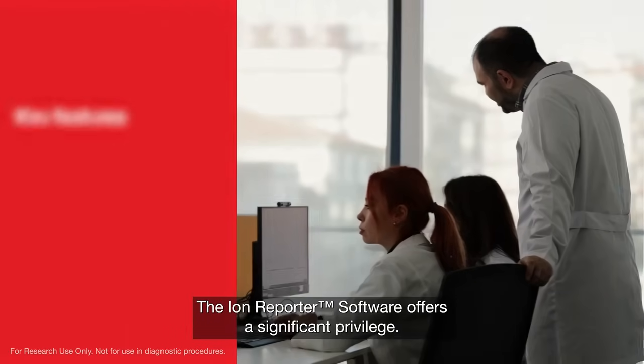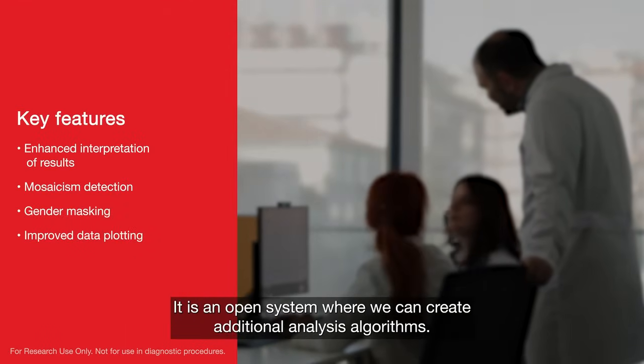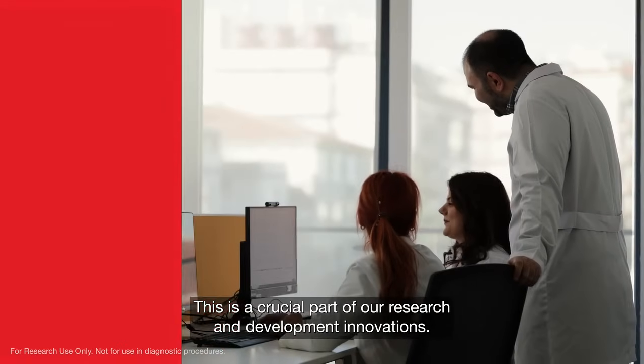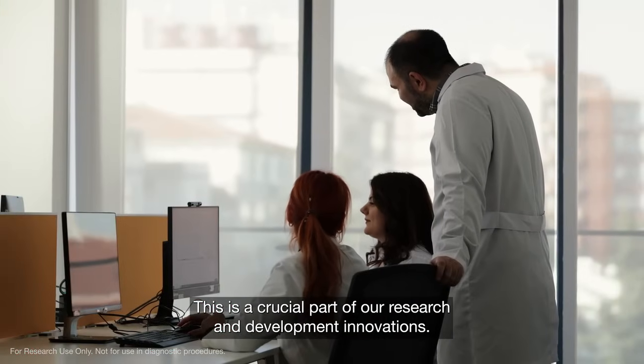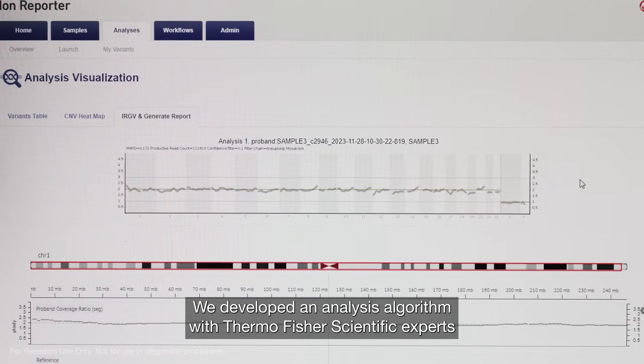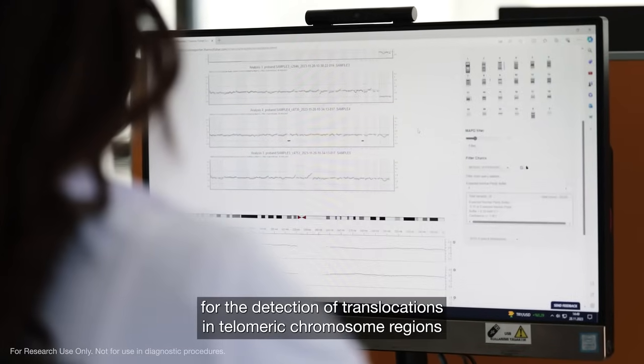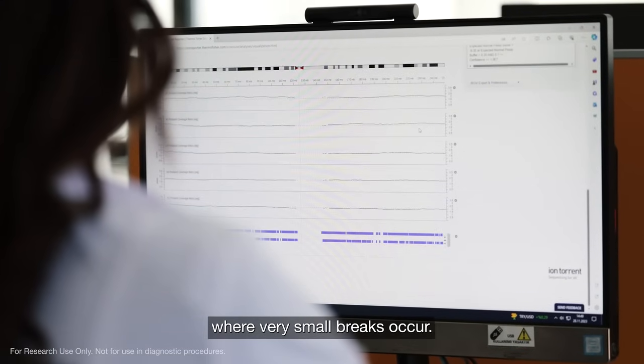The IonReporter software offers a significant privilege — it is an open system where we can create additional analysis algorithms. This is a crucial part of our research and development innovations. We developed an analysis algorithm with Thermo Fisher Scientific experts for detection of translocations in telomeric chromosome regions where very small breaks occur.